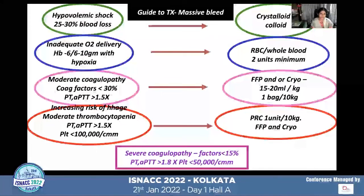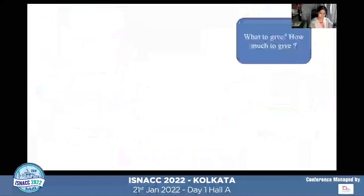As a general guide: with hypovolemia of about 25–30%, we give crystalloid and colloid; when there is inadequate oxygen delivery, we transfuse packed red blood cells; when PT-PTT is more than 1.5 times normal — corresponding to coagulation factors less than 30% — we give FFP at 15–20 ml/kg and cryoprecipitate at one bag per 10 kg (or 5 ml/kg in children). When platelet count is less than 100,000, we give platelets — one unit per 10 kg in children, or 5–10 ml/kg.